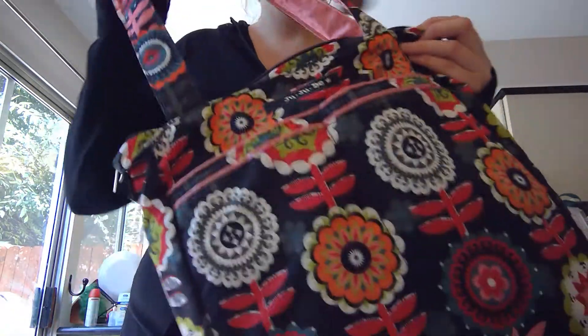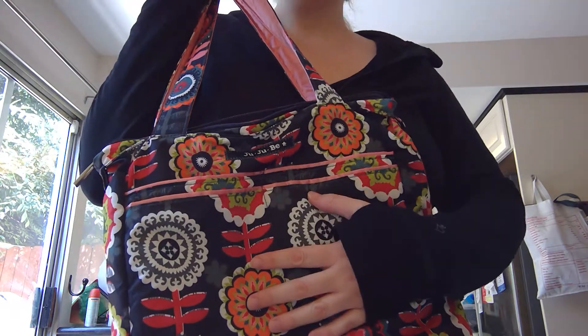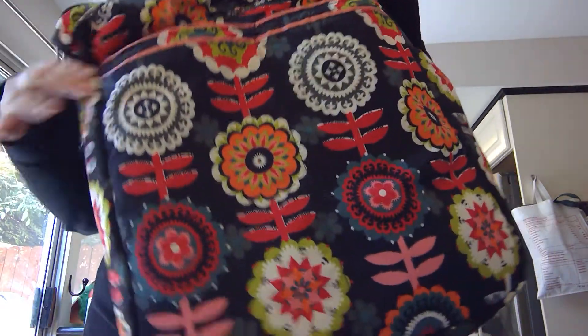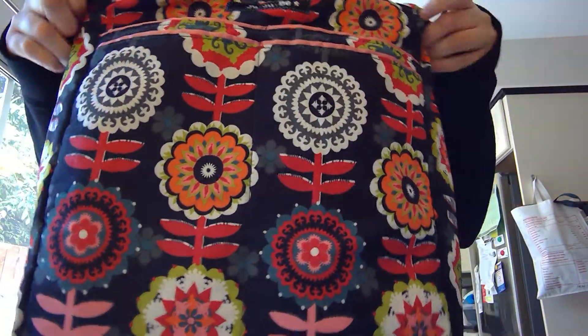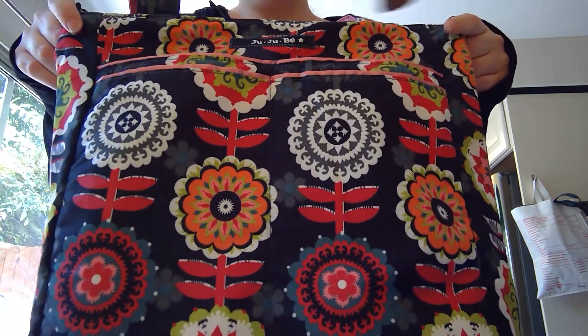So that is the Beelight. I don't have this bag very long — I've just carried it maybe five or six times out. But I really do like this print. It's one of my favorite regular Jujubee prints.